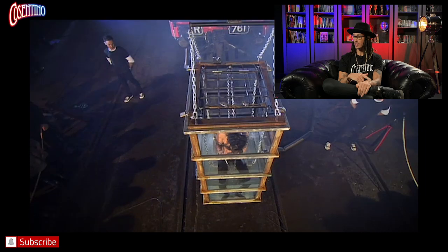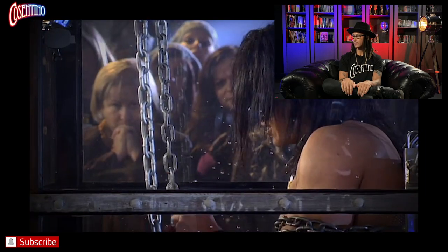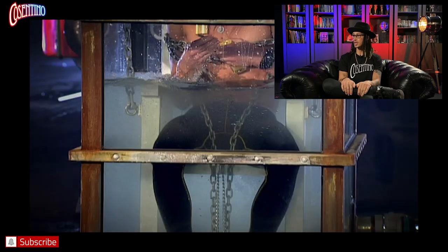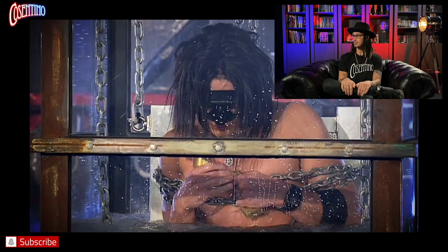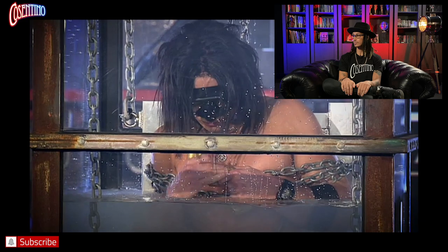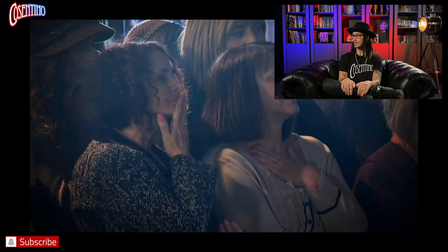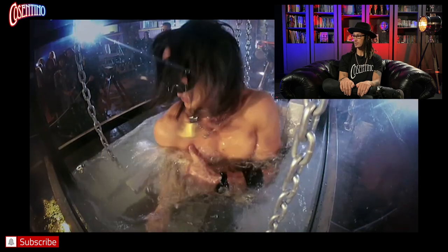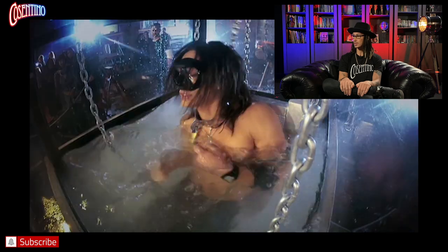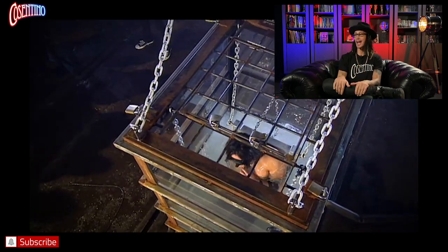You'll see me check my stopwatch. I'm just trying to loosen up the chains and work the lock on the chest. That's my mother there — she's looking very concerned.